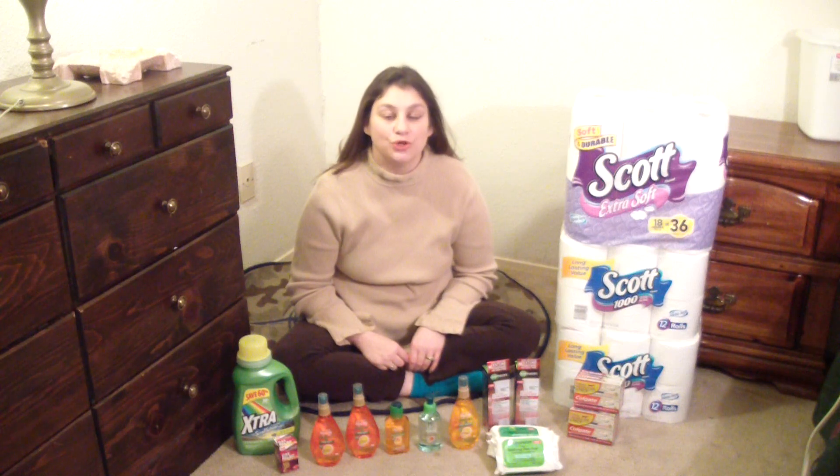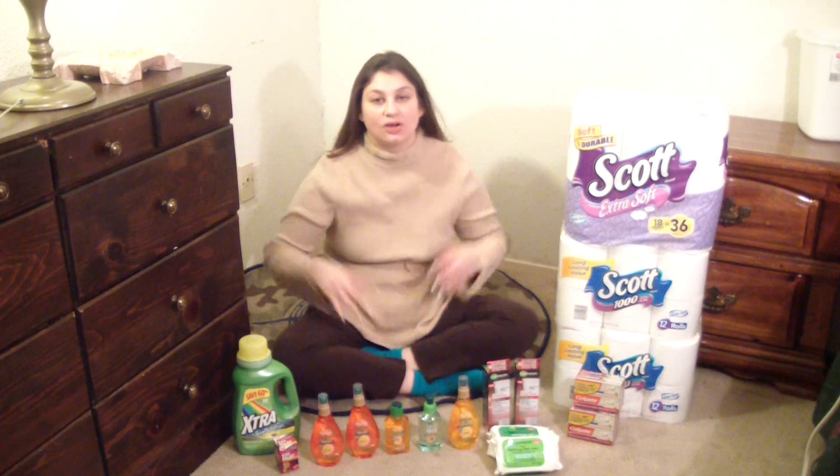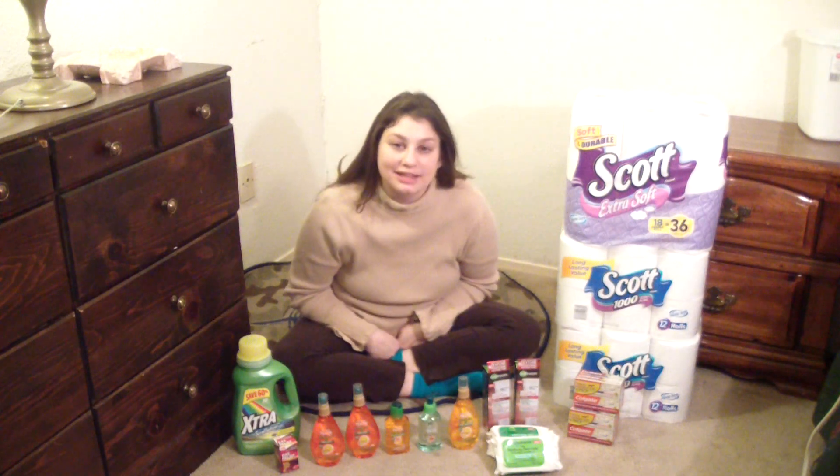Hi everybody. I'm Cuckoo Coupons and welcome to my Cost Cutting Corner — the cleanest spot in the house.